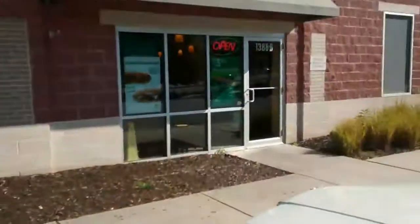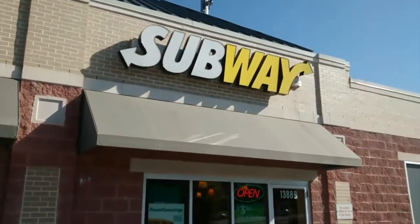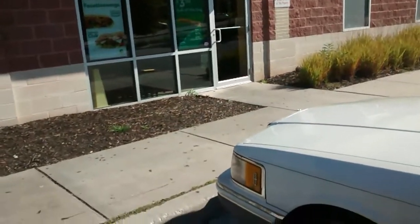Gardening Show. And this is a store right here — Subway, as you can see, but something's different about this Subway.